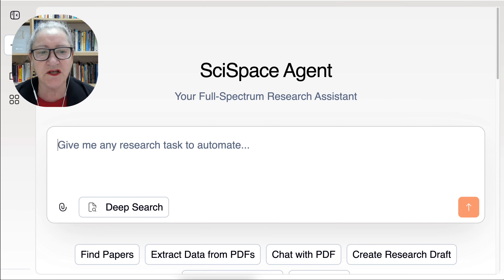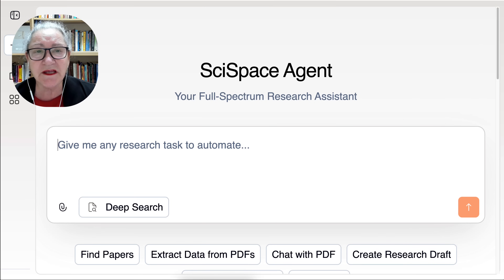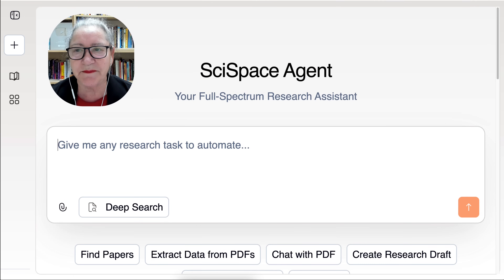If you're an educator using AI tools for research or lesson planning, you already know the promise: speed, convenience, instant answers. But let's be honest, most tools sound helpful until you need depth, accuracy, and real sources. You're here because you've used other research tools, including ChatGPT, a citation bot, maybe even a research summarizer, and you still end up doing most of the heavy lifting yourself. That's because these tools weren't built for academic research. But SciSpaceAgent was.